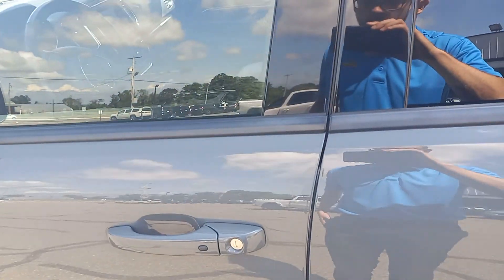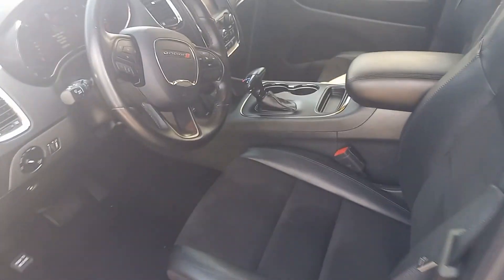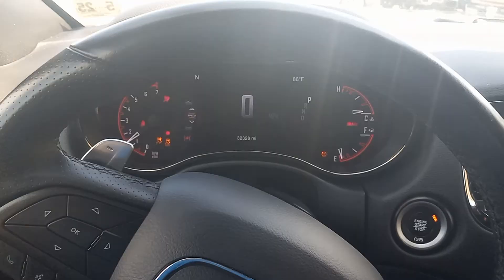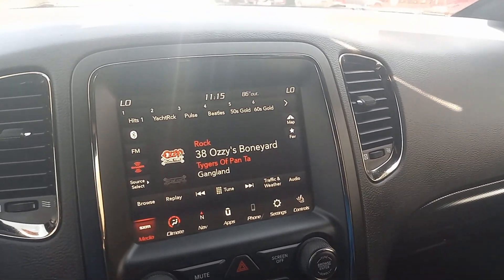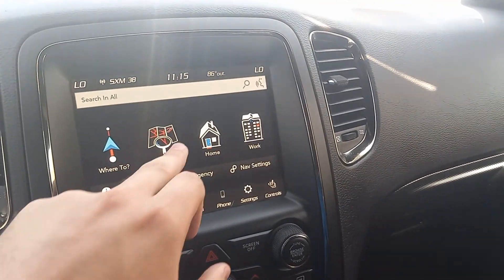With this one you get keyless entry, so you don't even have to take the key out of your pocket — just hit the button on the door and jump in. Hit the start button to get all the electronics going. With this one you do get SiriusXM, AM, FM, Android Auto, Apple CarPlay, Bluetooth, as well as your built-in navigation.